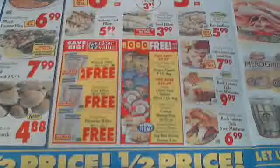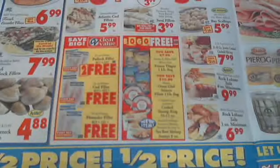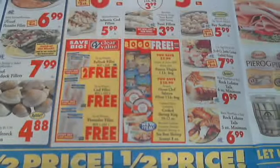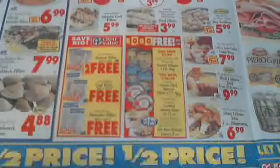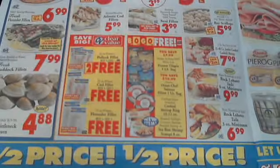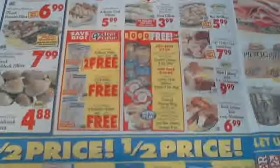Price Chopper has regular brands, store brands (Price Chopper and Central Market), and then Clear Value. I tend to stay away from Clear Value unless it's something like paper plates or napkins. I haven't had great experiences with it — the quality just looks off. But if you're adventurous, you can give it a shot.